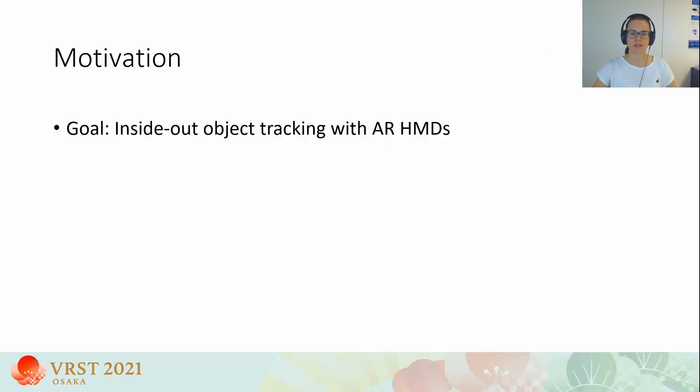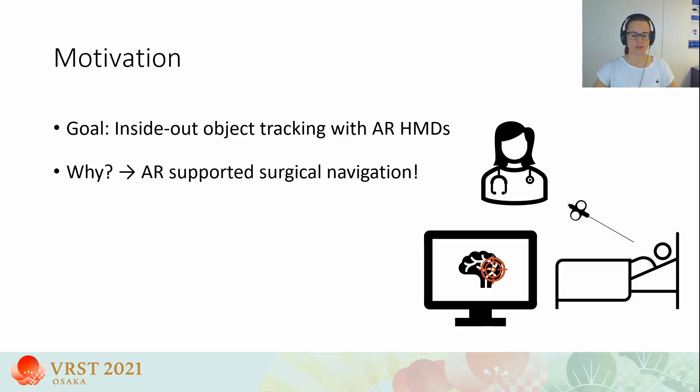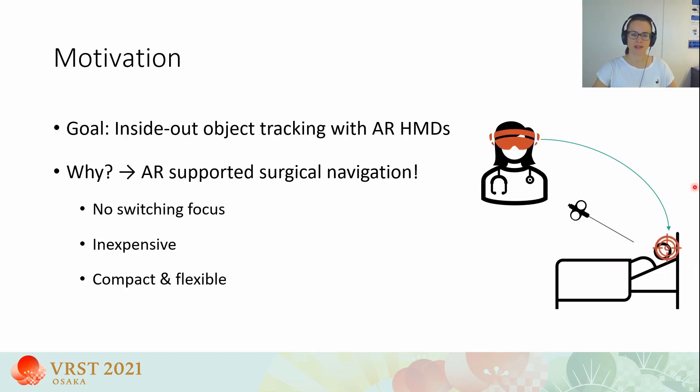We wanted to develop an inside-out object tracking system working on augmented reality HMDs such as the HoloLens. Our area of application is augmented reality supported surgical navigation. Surgical navigation systems usually aid surgeons in executing interventions by tracking medical tools in relation to the patient's anatomy. Conventional systems, however, display this navigation information on 2D screens placed around the operating site, forcing the surgeon to constantly divide attention between navigation information and the patient. With an augmented reality HMD, the navigation information could be displayed directly in the view of the surgeon, merged with the patient and the operating site.